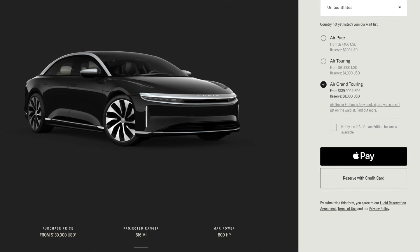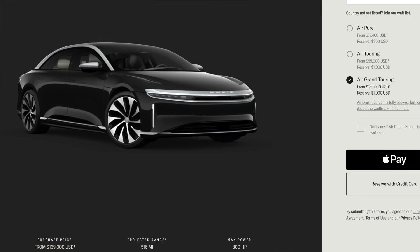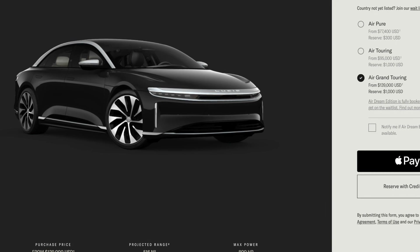The only vehicle included in the EPA test that you can actually reserve today is the Lucid Air Grand Touring, and that's not supposed to come out until sometime next year. Even though that one is supposed to be produced at higher volume, it's still $140,000 — more expensive than every Tesla available today. So the most expensive EV goes the furthest. I don't think that's necessarily a threat to Tesla, because you can get a 400-mile EV for $90,000 with the Model S.